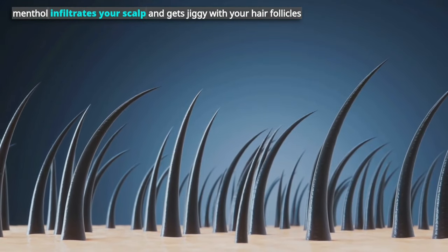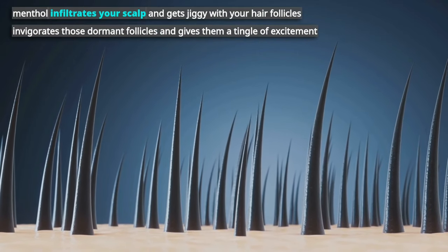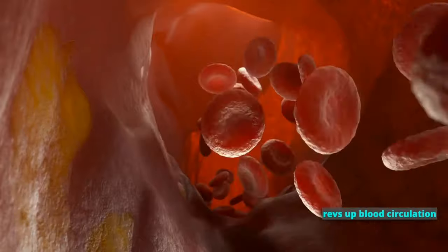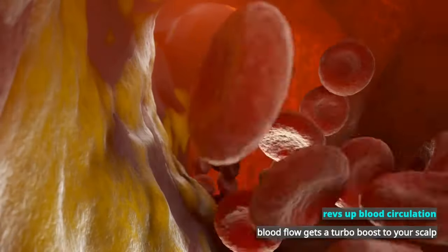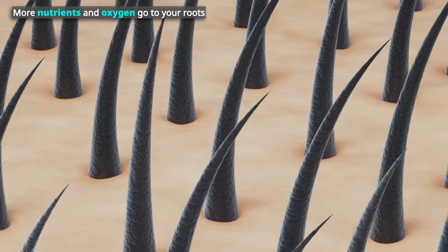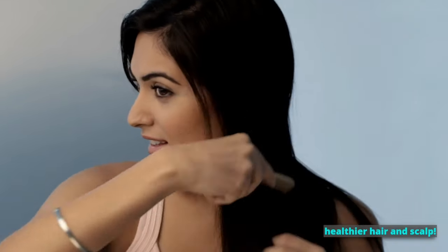The menthol infiltrates your scalp and gets to work with your hair follicles. It invigorates those dormant follicles and gives them a tingle of excitement. While it revs up blood circulation, it gives your scalp a joyful tickle. This means blood flow gets a turbo boost to your scalp, sending more nutrients and oxygen to your roots, which in turn promotes hair growth. It's like a peppermint party for your scalp for healthier hair.